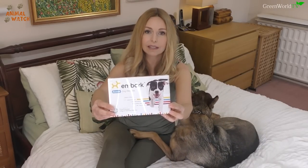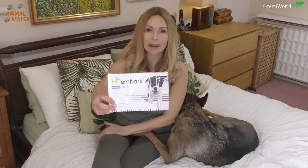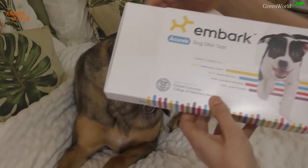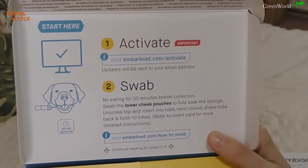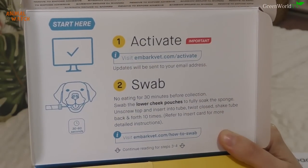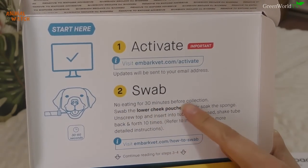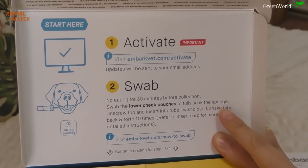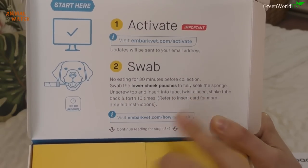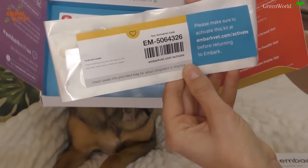Embark is a brilliant DNA company with a huge DNA base of different breeds. We've got the box and I'm opening it up. It says you need to activate your kit online — you go to their website, make an account so they know how to contact you. Secondly, you swab: the dog cannot eat for 30 minutes before collection. You swab the lower cheek pouches to fully soak the sponge, as that's where all the saliva is.